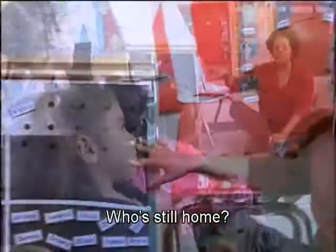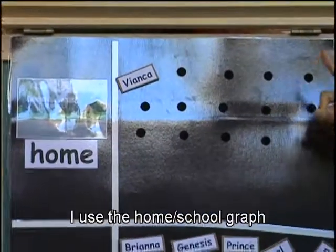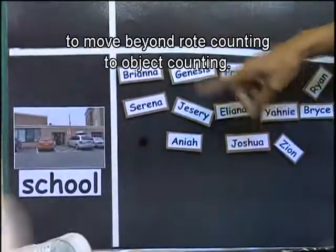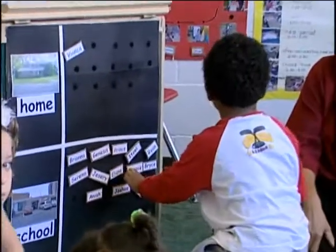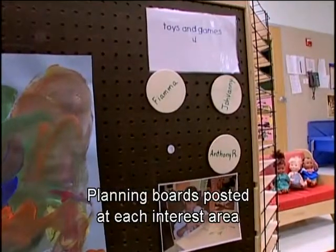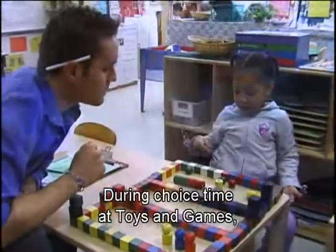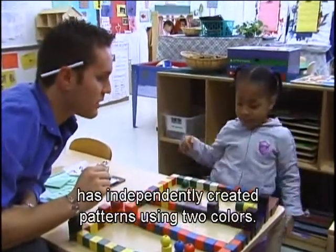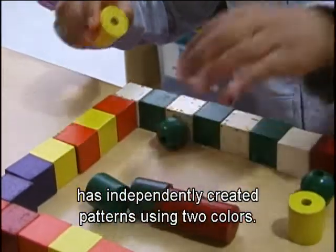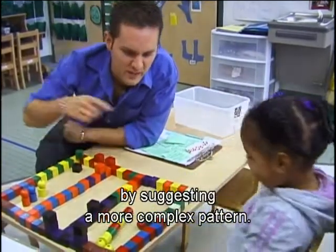Sharon uses a home-school graph to move beyond rote counting to object counting: 'Let's look at our graph. Who's still home?' Planning boards posted at each interest area support children's understanding of one-to-one correspondence and quantity. During choice time at Toys and Games, Lewis observes that Aaliyah has independently created patterns using two colors, and he extends her thinking by suggesting a more complex pattern.